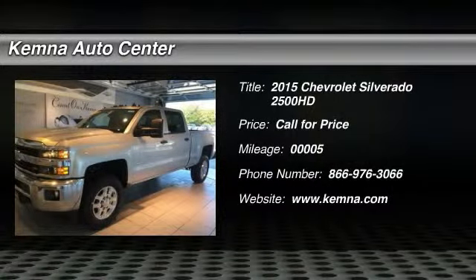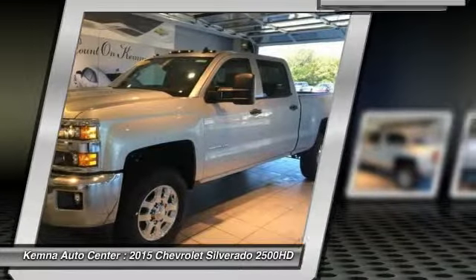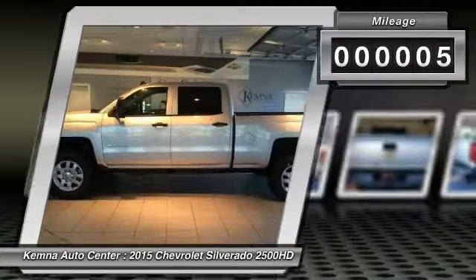The 2015 Chevy Silverado 2500 HD. This pickup truck pulls unlike any other. This vehicle has less than 100 miles.